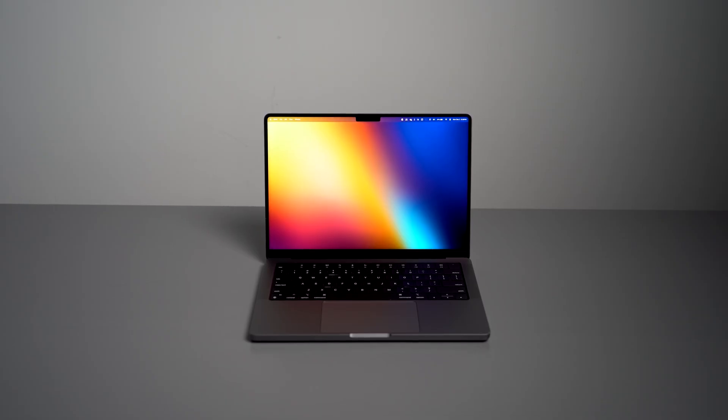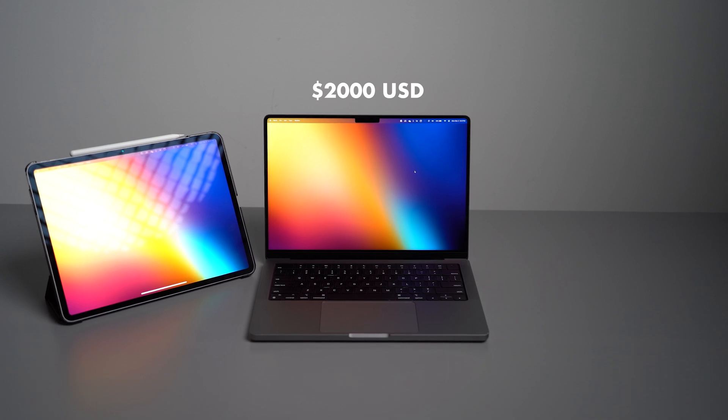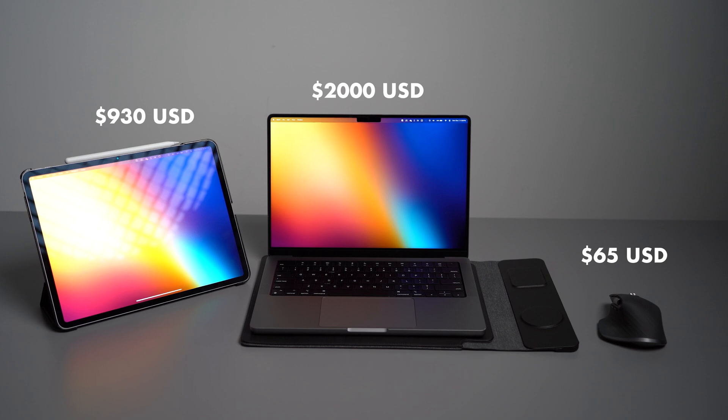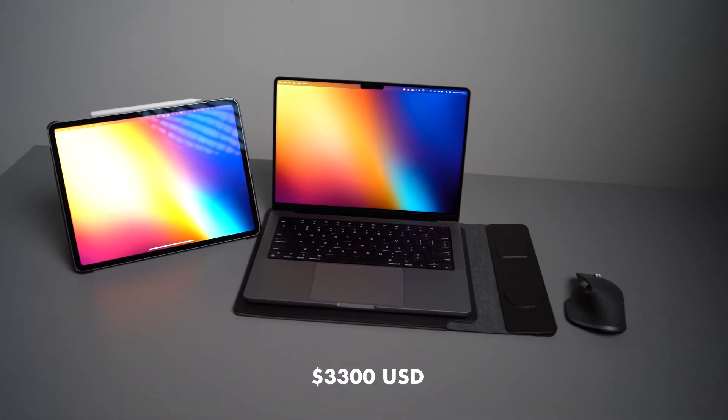Overall this setup strikes a good balance between portability and productivity. So how much does it all cost? The MacBook Pro, which is the centerpiece of the setup, comes in at $2,000. The iPad Air 13-inch including the Apple Pencil Pro comes in at $930. The MX Master 3S if purchased on its own is $65. Finally the Nexa 4-in-1 laptop sleeve comes in at $85, bringing the full cost of my work from anywhere setup to $3,300. That's pretty reasonable given that I use the same devices — like my MacBook for my desk setup and my iPad for other tasks around the house.